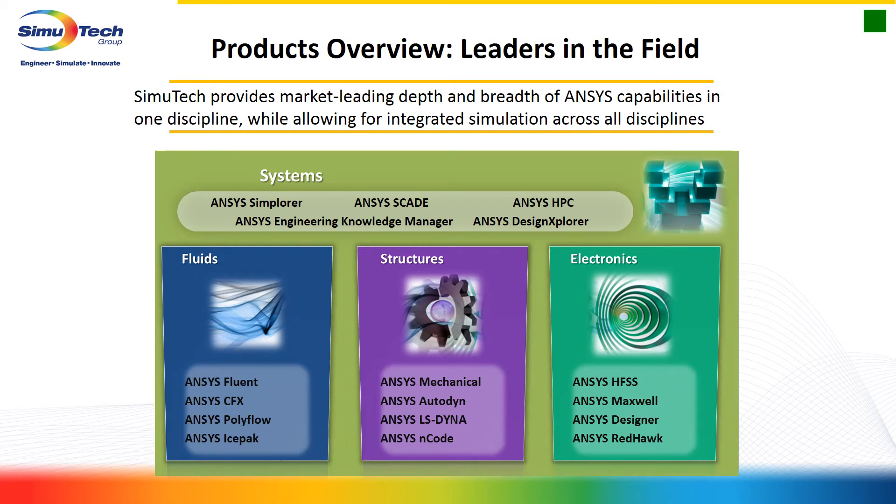ANSYS is the world's leader of simulation software companies. The breadth and depth they have covers not only fluids, structures, and electronics, but also systems-level work, CAD, simplification, HPC, and workflow. All of these flagship products are addressed in Simutech. This is relatively new for us so we'll keep adding as we go, but these are all key focus areas.